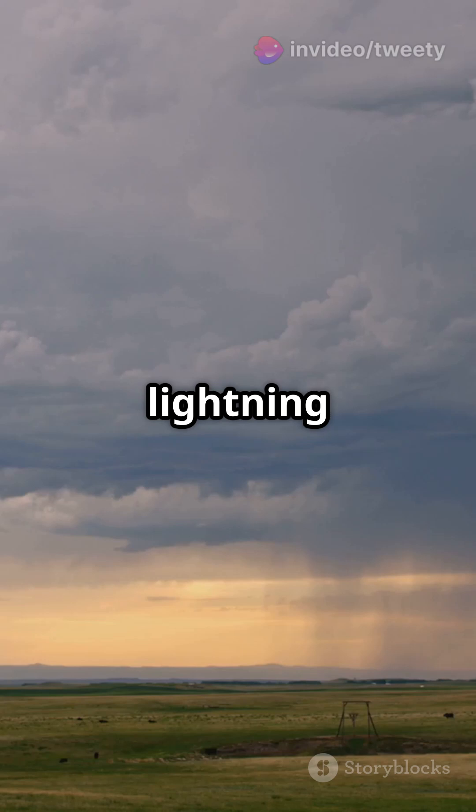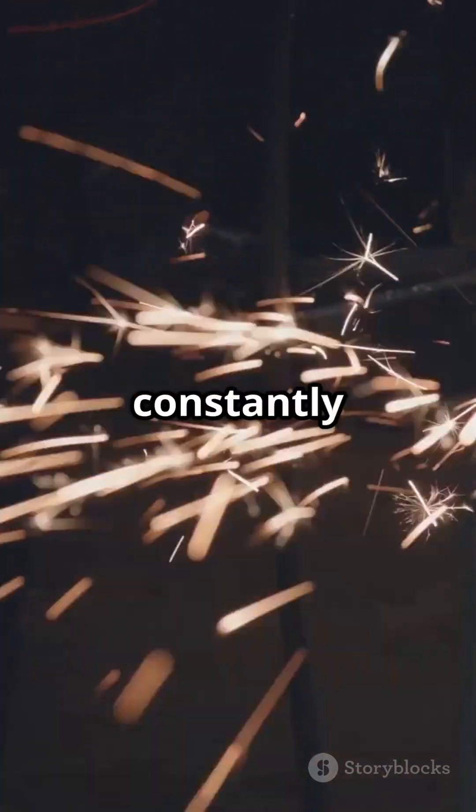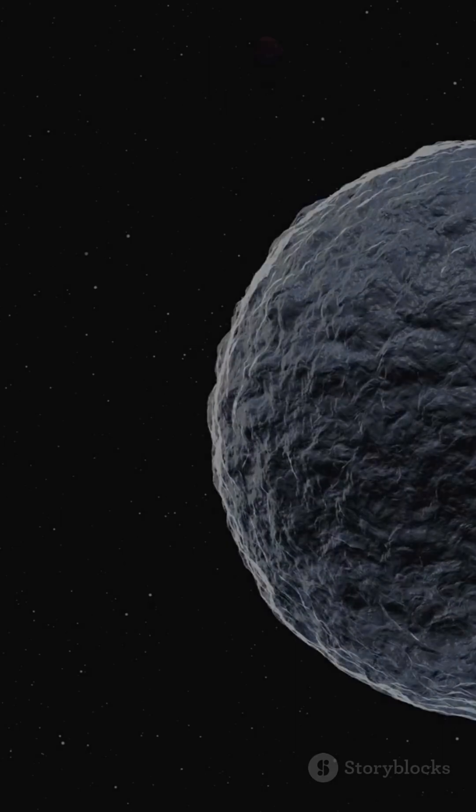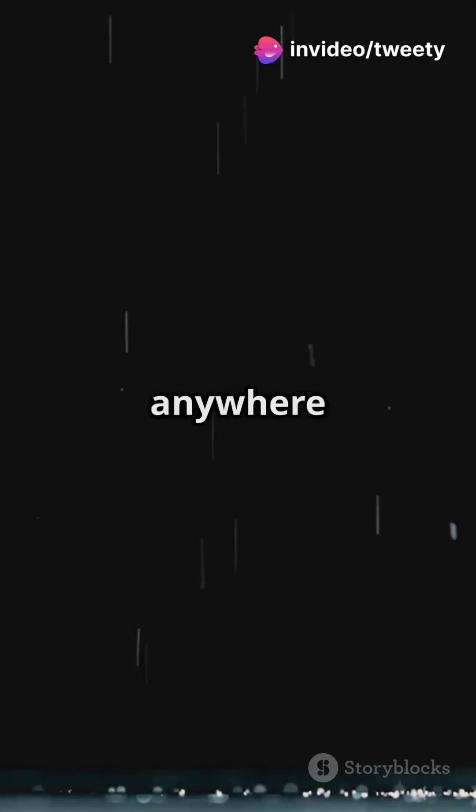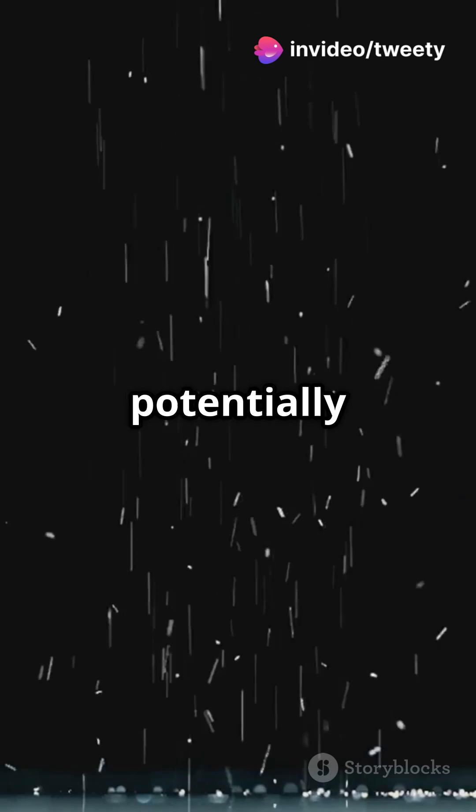Instead of waiting for rare lightning strikes, these tiny sparks were constantly forming and sparking life's building blocks. This discovery doesn't just stop at Earth — it hints that anywhere with water droplets could potentially harbor life.